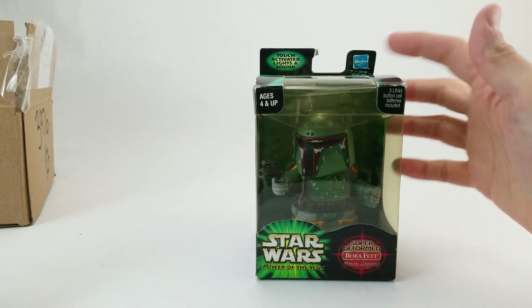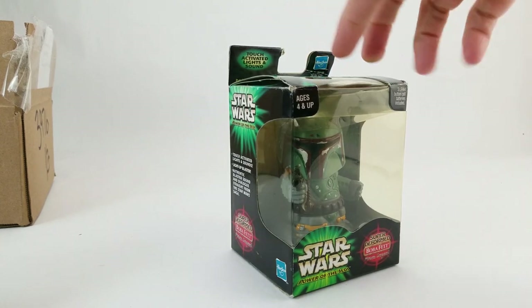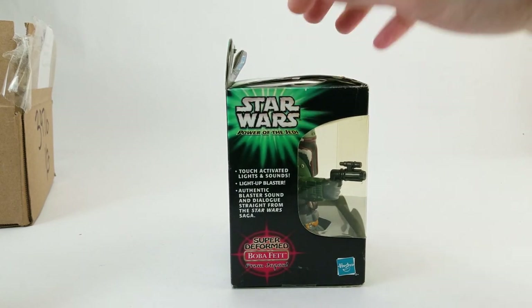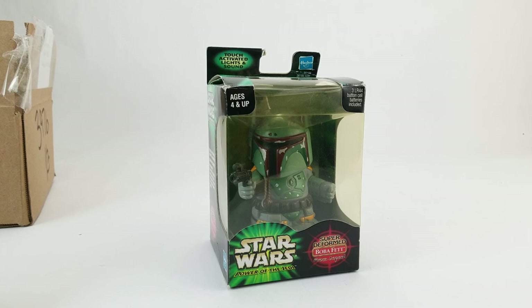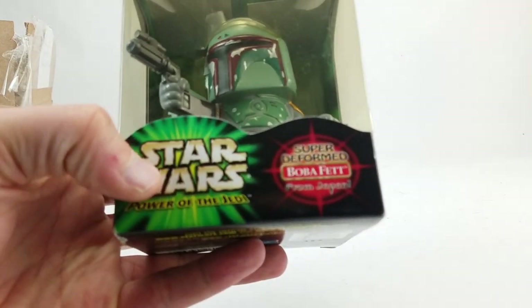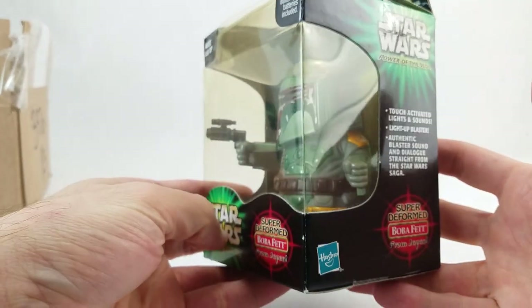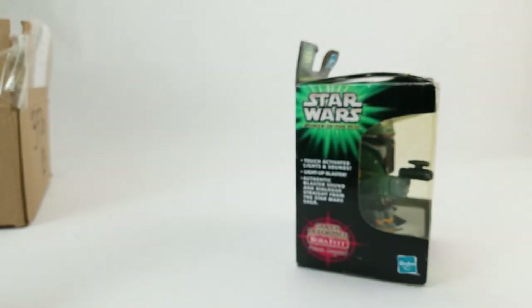I told Jay I was pretty sure I already had one — maybe two or three — but he sent it anyway. The difference was that this one is in the package, and I honestly did not realize how old it is. When I opened it up and saw it was marked 'Power of the Jedi,' I was like, 'Oh my gosh, it's from 2001!' I would have guessed 2008 or 2010. And it's billed as 'Super Deformed Boba Fett from Japan,' which I thought was funny. I'll hang on to this one in the package.